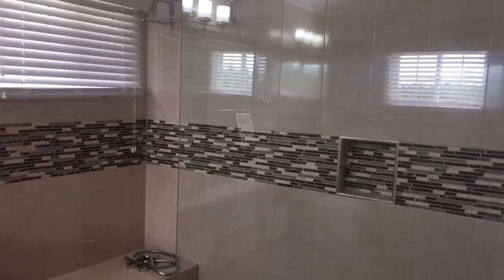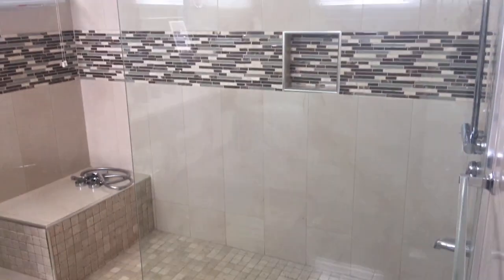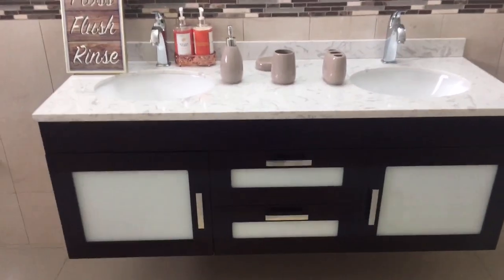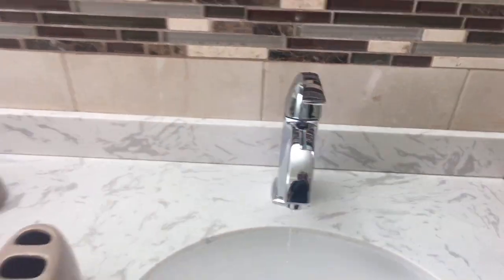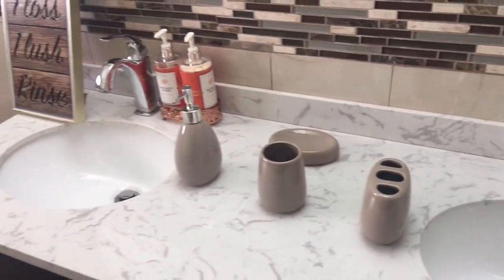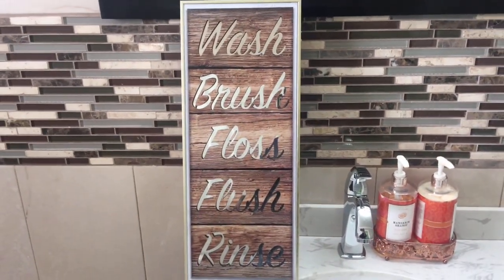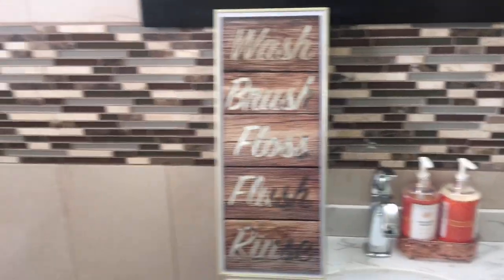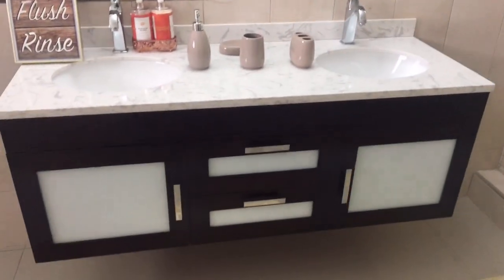And guys, this is the master bathroom - look here. This is really really nice and spacious. It has his and hers sinks on each side. So you can wash, brush, floss, flush, rinse. That's the toilet with a little basket in the corner. There are blinds at the window - this is really really nice.